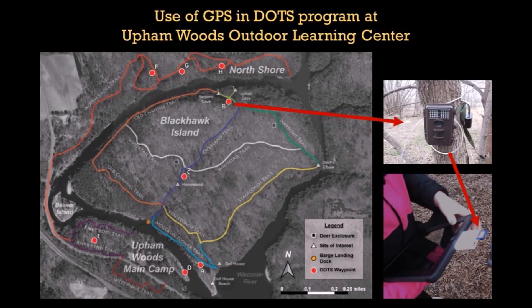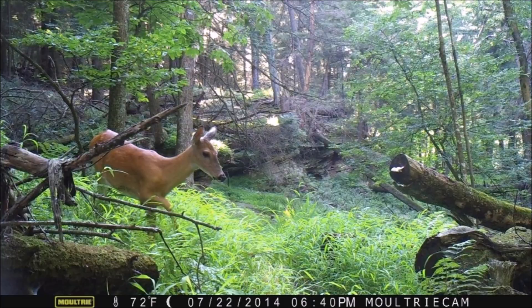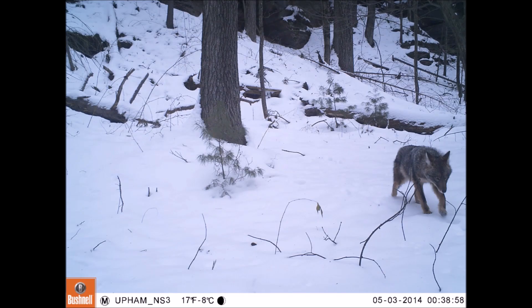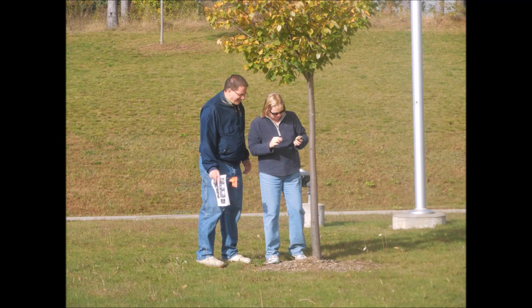Specifically, when the GPS is used in DOTS programming at Upham Woods, students navigate to preset waypoints that mark the locations of wildlife cameras. Students can then download these images from the cameras onto iPads to get a peek at the wildlife that frequent that area. There is also DOTS GPS program material that has been developed and is available for use at your own location.